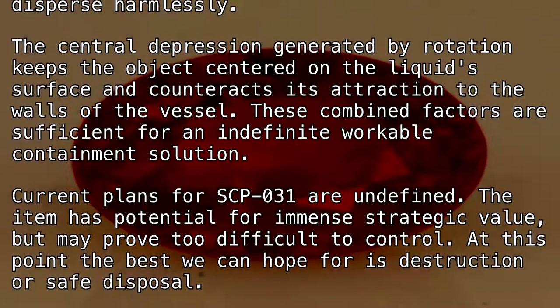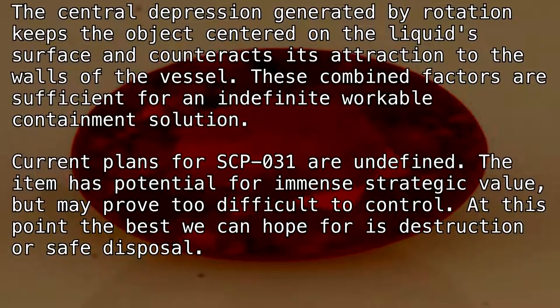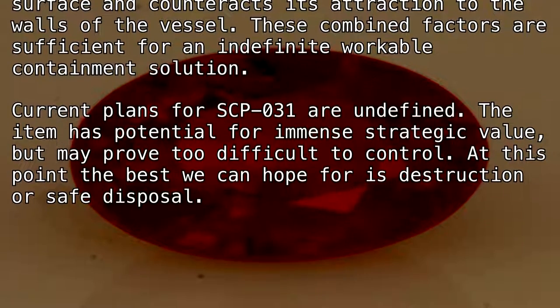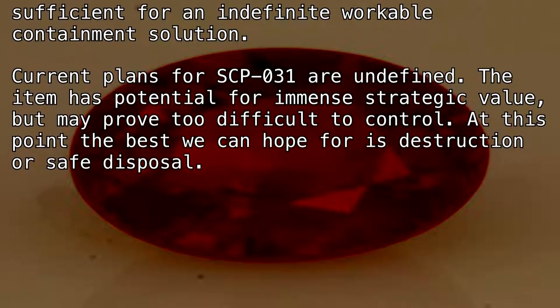Current plans for SCP-031 are undefined. The item has potential for immense strategic value but may prove too difficult to control. At this point, the best we can hope for is destruction or safe disposal.